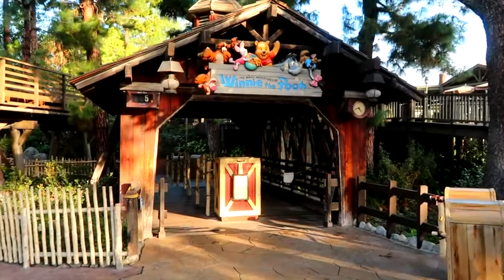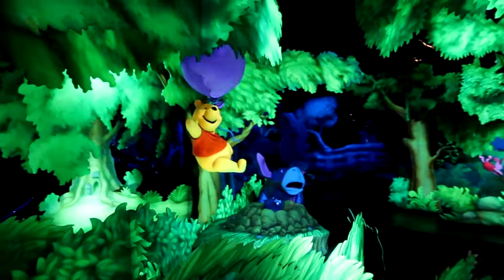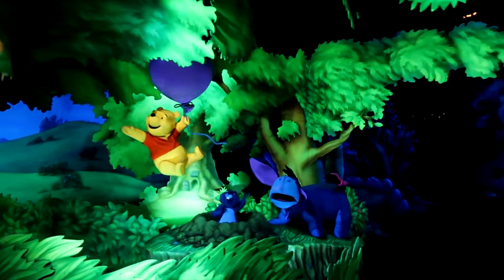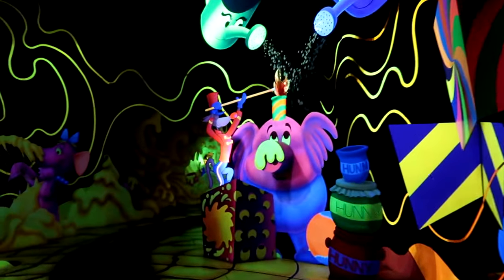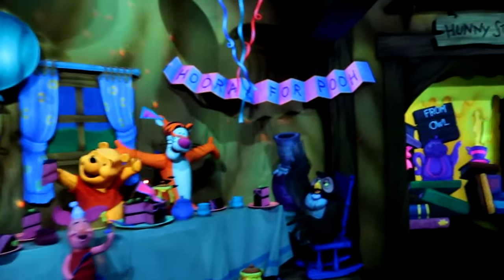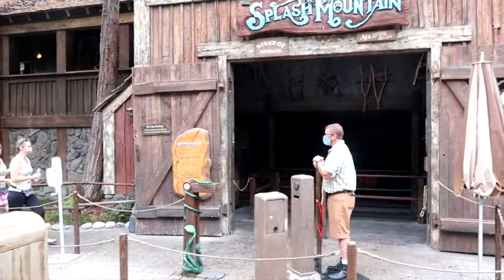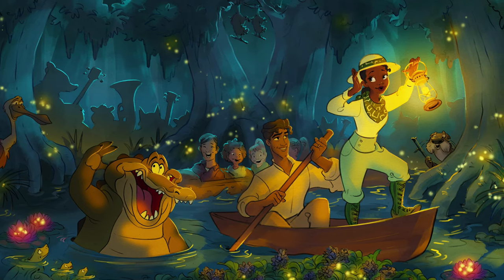The final attraction in Critter Country is The Many Adventures of Winnie the Pooh. Join Pooh Bear and the gang on this classic dark ride that takes you through many different scenes featuring all your favourite characters, including bouncing with Tigger and a Heffalump dream sequence. This is perfect for younger guests and fans of the honey-loving bear. The classic log flume ride Splash Mountain has sadly closed for good, but at the end of this video you can check out the full details for its replacement.